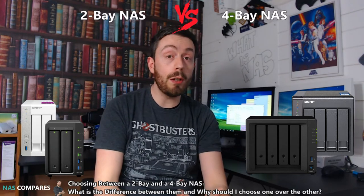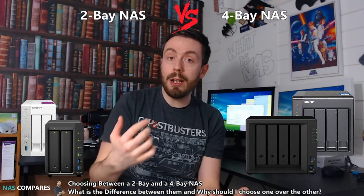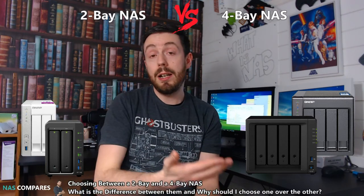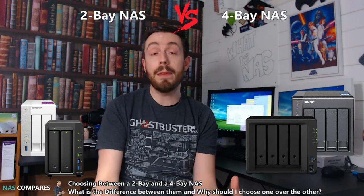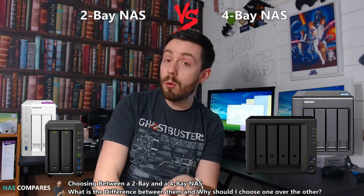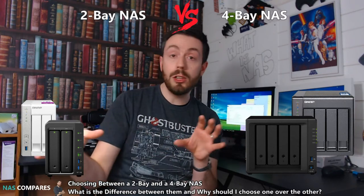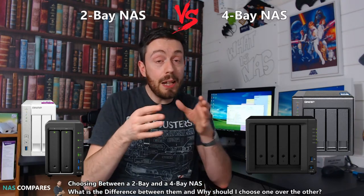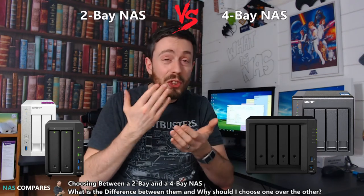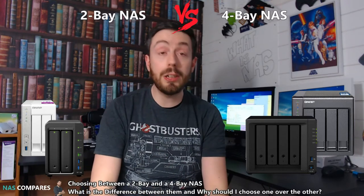There is a way a 2 bay can give you those RAID options, and that's by adding an expansion — which brings us to scalability. Both 2 bay and 4 bay devices have examples of being able to add an expansion device. Synology and QNAP do support them — often the Synology DX517, and for QNAP the UX500P and UX800P. They give you the ability to add more hard drive bays. But most 4 bay devices let you add overall more expansions, often two or more, whereas with a 2 bay device — particularly Synology — you can only add just the one expansion. So in terms of scalability, thinking 5 to 10 years down the line, you get better scalability options with a 4 bay device.